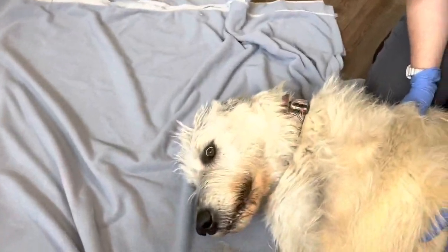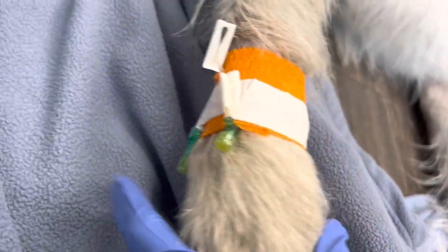Thankfully, Oscar is under the care of a wonderful cardiologist at MedVet, and his heart muscles have been very strong, so we're not worried about what we're doing here. We've got a T-port and everything set up, so we're going to put his medications in there.